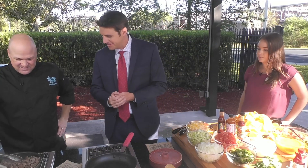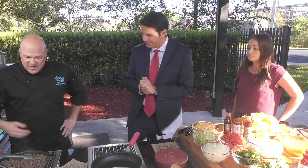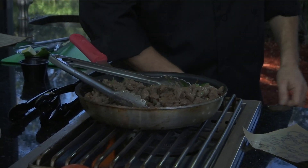And look what we have here. This is one of my favorites — the steak. This is our steak taco. It's black Angus beef, it's hand cut, and then we marinate it with garlic, cilantro, and a little bit of lime juice. It's cooked fresh to order when you order your tacos.